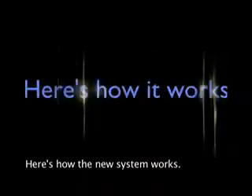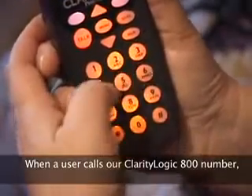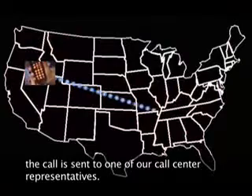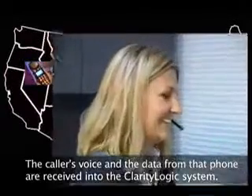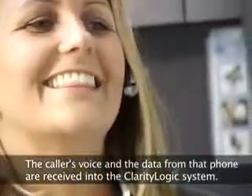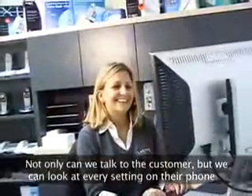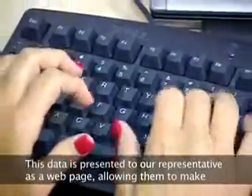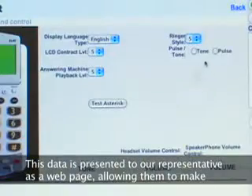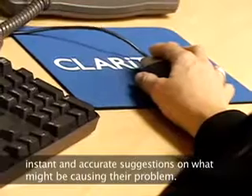Here's how the new system works. When a user calls our Clarity Logic 800 number, the call is sent to one of our call center representatives. The voice of the caller and the data from the telephone are received into the Clarity Logic system. This means that not only can we talk to the customer, but we can look at every setting on their phone. This data is presented to our representative as a web page, allowing them to make instant and accurate suggestions on what might be causing their problem.